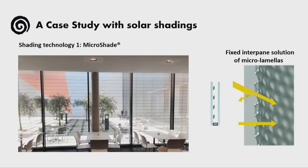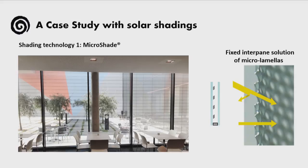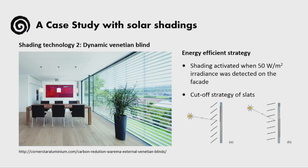The first shading solution we examined was Microshade. Microshade is a fixed interpane solution with a dynamic behavior. It consists of a micro-perforated stainless steel film which is attached to the inner side of the external glazing pane. The micro-perforations have an inclination that allows for stronger shading when the sun is higher and more daylight access from lower solar angles.